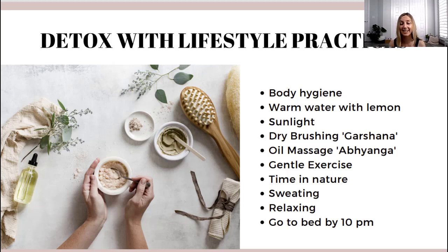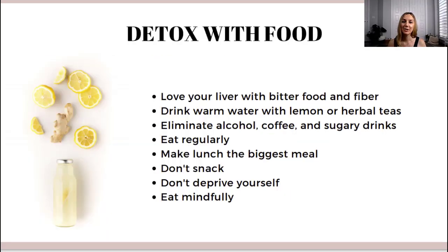The last lifestyle tip I want to mention is to go to bed early. Especially during a detox, try to go to bed by 10 PM. As I mentioned in one of the other videos, the liver — which is our main organ of detoxification — is most active at night. So we want to be in bed while it is working. Love your liver a little bit and go to bed as early as possible.